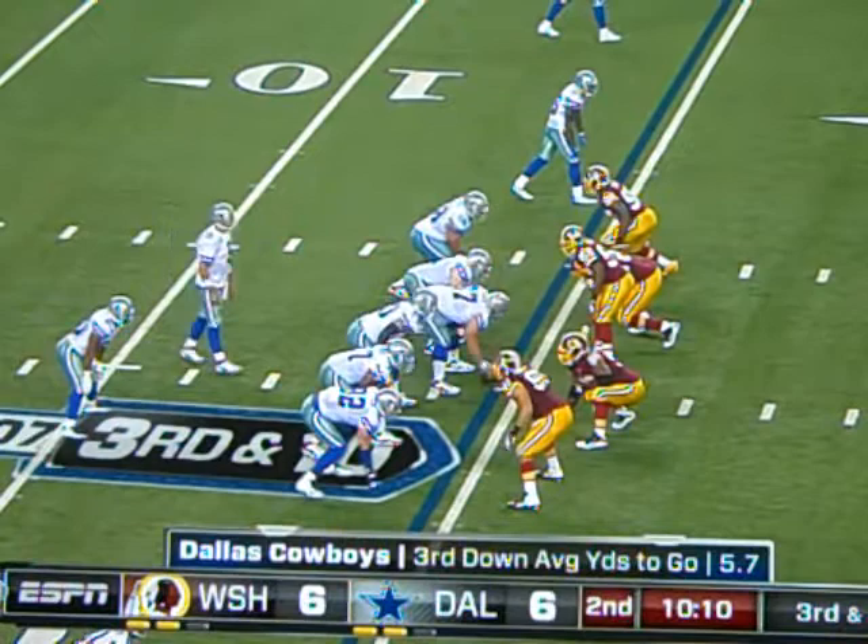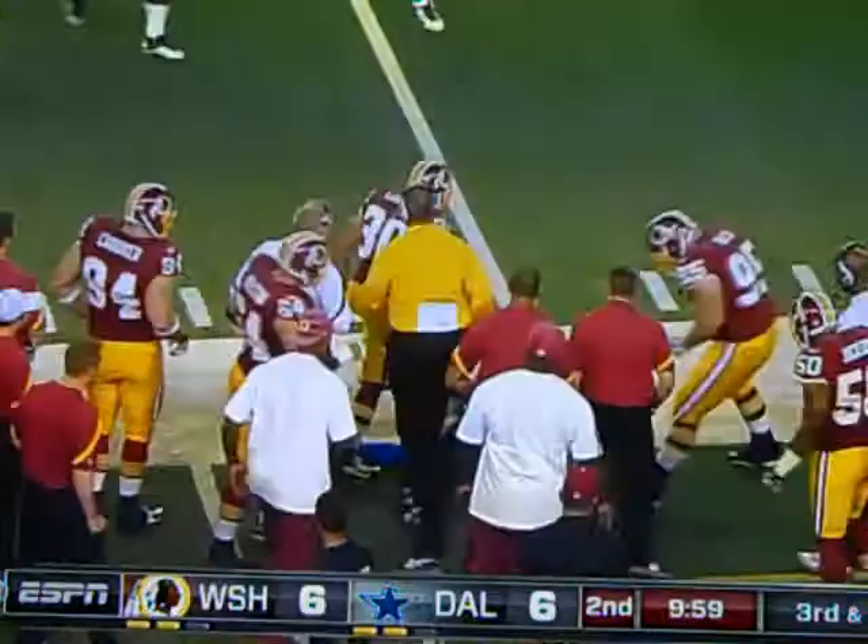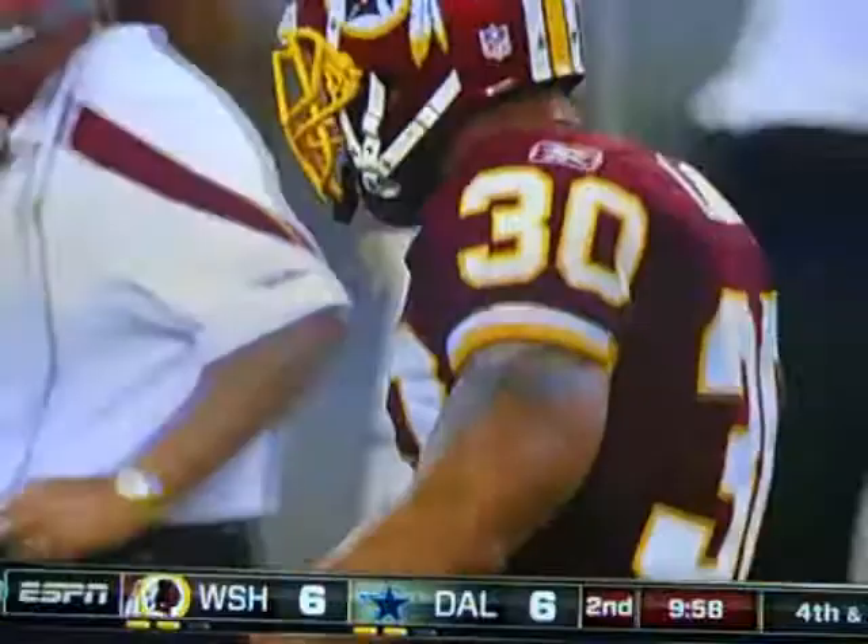Rookie Ryan Kerrigan, number 91, bottom of the screen on that Washington defensive front. And a right call on the other side — safety blitz, runners behind him. What a hit on the intended receiver, Le'Ron Robinson. And it's incomplete. That is Le'Ron Landry.